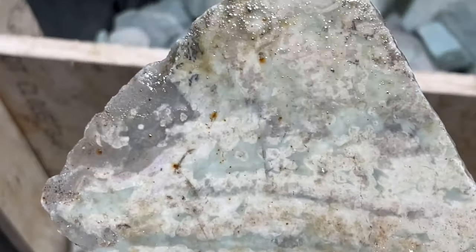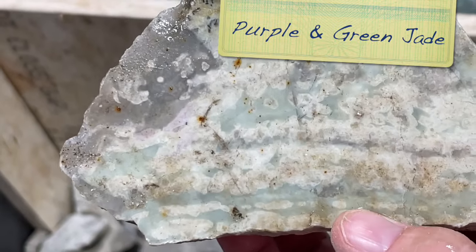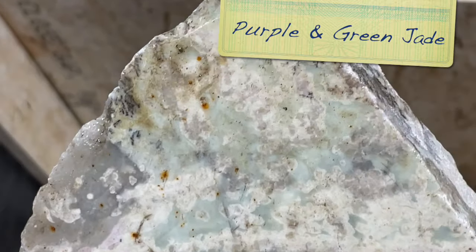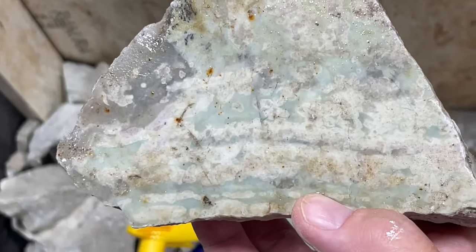Here is a beautiful chunk of purple and green jade. Look at how kind of soft sage that green is, and you can see the purple just coming in around the edges. I am recently on a jade kick, and so I'm really, really loving this.